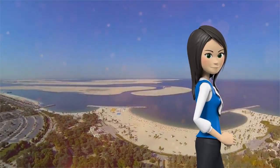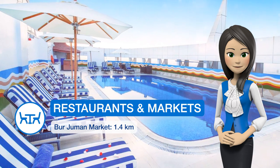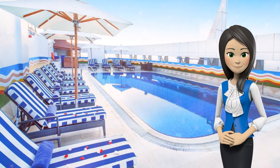The Grand Excelsior Bur Dubai offers a choice of 8 food and beverage outlets. Guests can enjoy a wide range of international cuisine, including specialty Indian, Arabic and continental buffet restaurants.